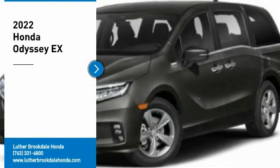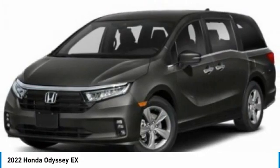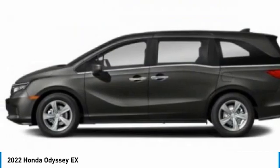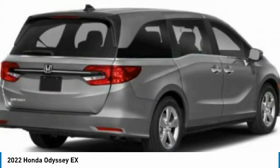Looking for the right vehicle? Check out the 2022 Odyssey. The Honda Odyssey is a showcase of distinguished style, captivating technology, and advanced safety features — a must for all families. Here are some of this vehicle's great options.